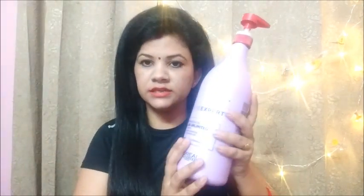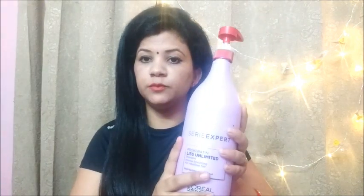Without any delay, let's get started. First, let me tell you — if you have had any treatment in your hair, like straightening, keratin treatment, or smoothening, then you can use this shampoo without any problem. Because these shampoos are made in salons and they are made for professional use.